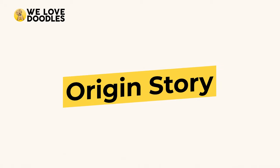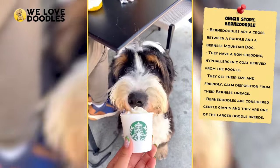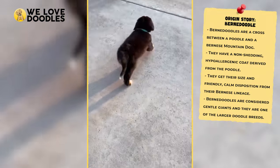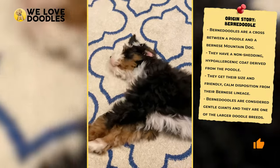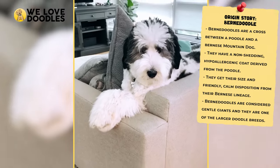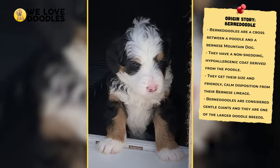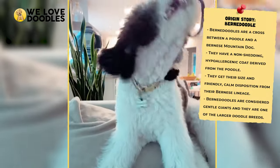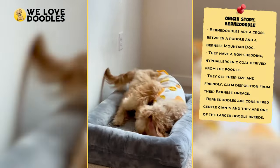Origin Story. Before we get too bogged down in the specifics, now feels like a perfect time to fill you in a little more on each breed. Let's start out first with the Bernedoodle, since it's the less common of the two. Bernedoodles are created by crossing a poodle with a Bernese Mountain Dog. While they inherit a non-shedding, hypoallergenic coat from the poodle, they get their size and friendly, calm demeanor from their Bernese side. These dogs are the definition of gentle giants, and the Bernedoodle is one of the bigger doodle breeds that you will find out there.